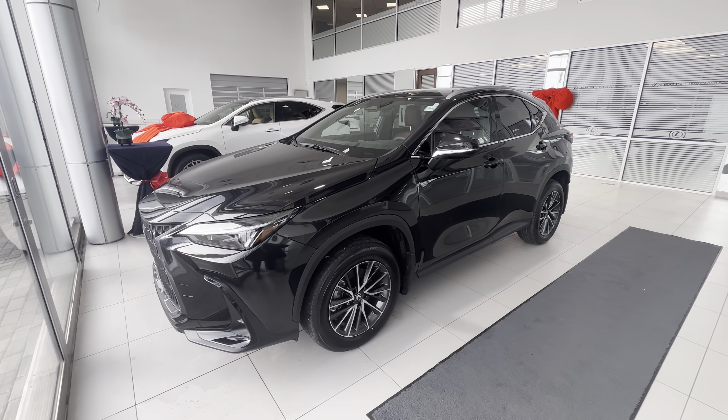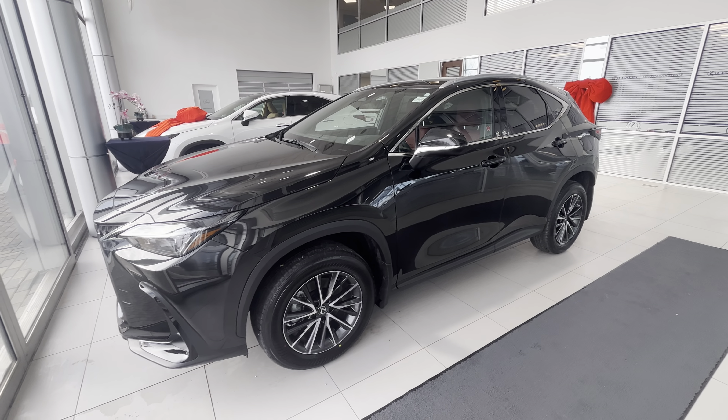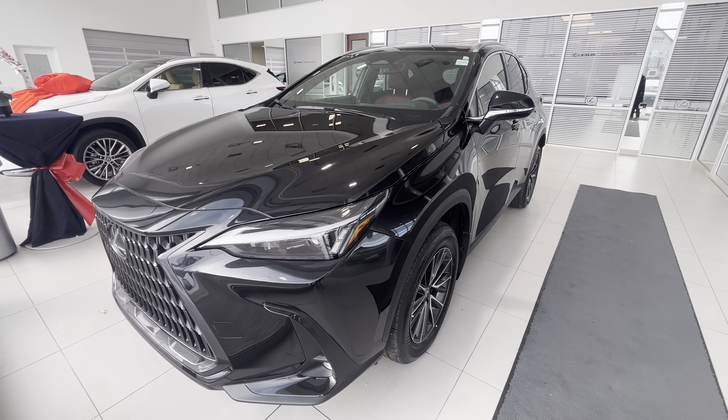Hey guys, this is Roma's Lexus Southpoint, just doing a quick video walk around of this 2023 NX350 hybrid in premium package in black with red interior.